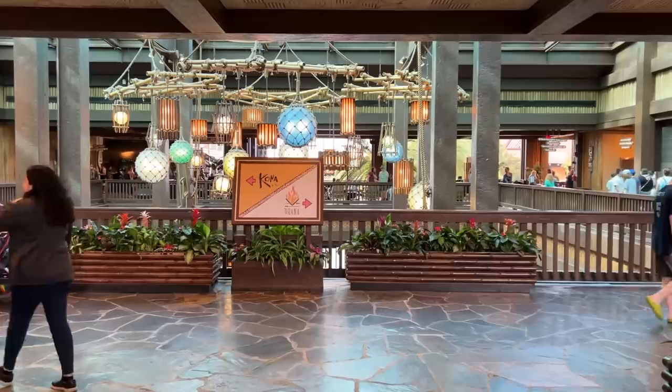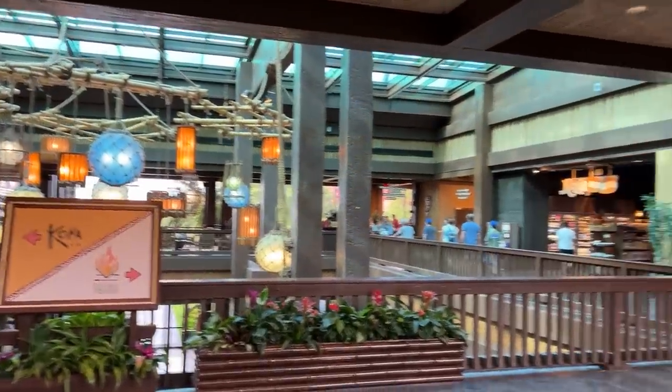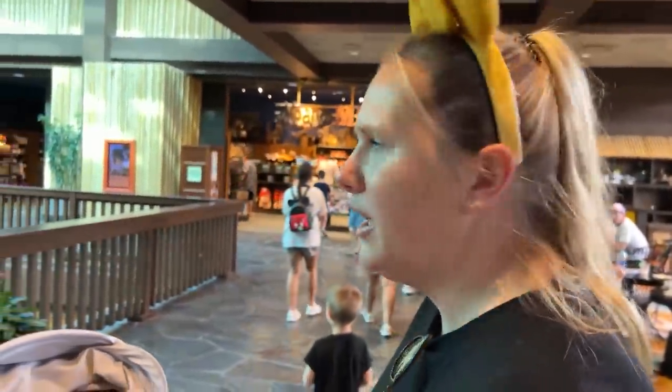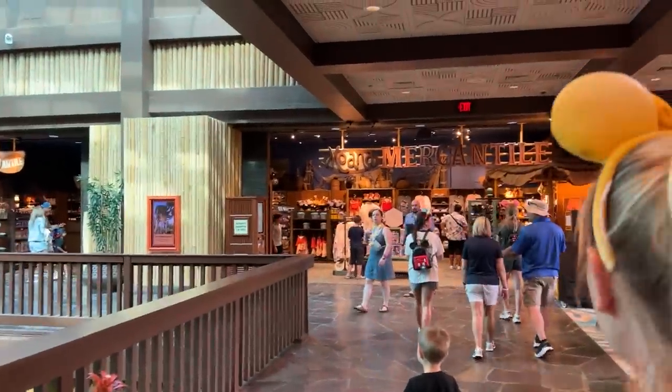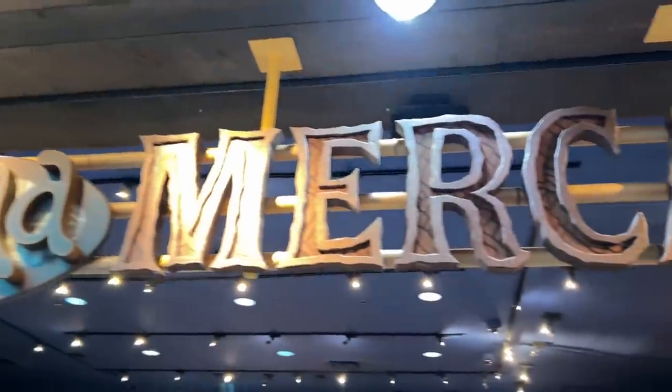Where are we headed, Jackson? We're going to get Dole Whips! We've made it over to the Polynesian. We were actually going to eat at Kona Cafe for lunch instead of Grand Floridian — I keep wanting to call it Grand Californian, wishful thinking — but they didn't really have a big kids menu at Kona Cafe. So we opted for Grand Floridian. I think we'll stop into Moana Mercantile first to do some pin trading.